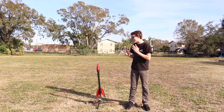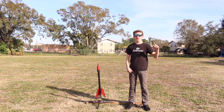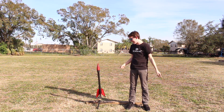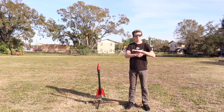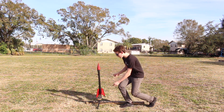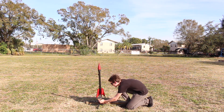Hey guys, today we're going to learn about the science behind rocket engines. Now unfortunately I'm not Elon Musk, so I don't have access to a huge rocket, but I do have this homemade rocket and this homemade rocket engine, so hopefully we can learn a lot of the same principles. This is going to be a multi-part series, but today we're going to learn about solid-fueled rocket engines. So let's cross our fingers and hope this thing works.